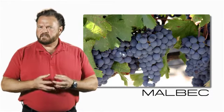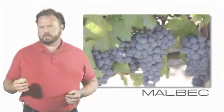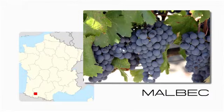It's got a thin skin, so it's also subject to vine diseases and bird predation. It's still grown in parts of France, particularly in the Cahors region, where it's known as the black wine of Cahors.